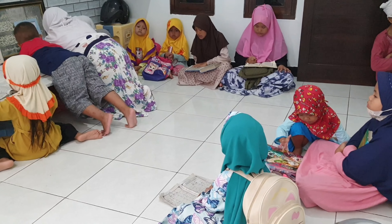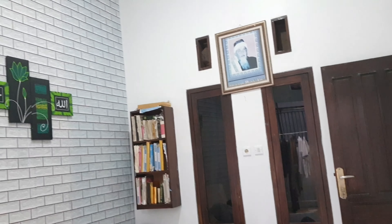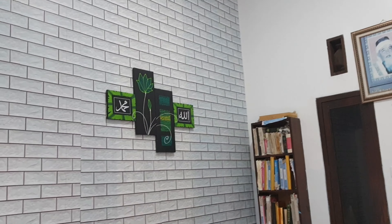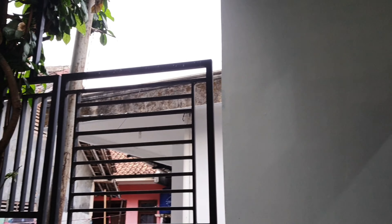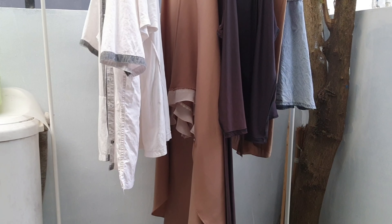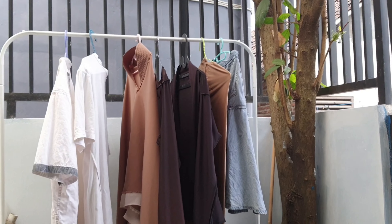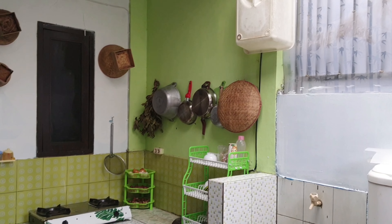Jadi inilah rumah sederhanaku teman-teman yang kami bangun secara bertahap dengan penuh perjuangan. Semoga bisa menginspirasi teman-teman semua yang belum punya rumah — tetap semangat ya, tetap berdoa, semangat. Wassalamualaikum warahmatullahi wabarakatuh.